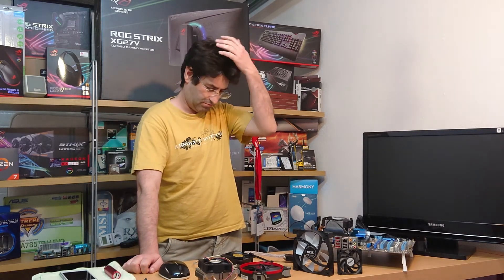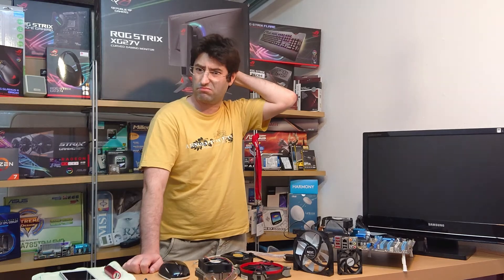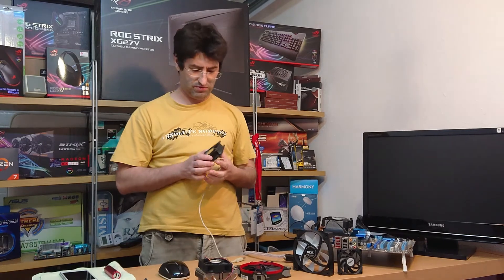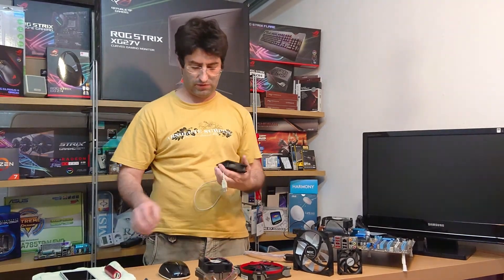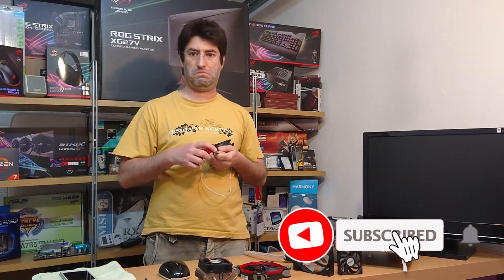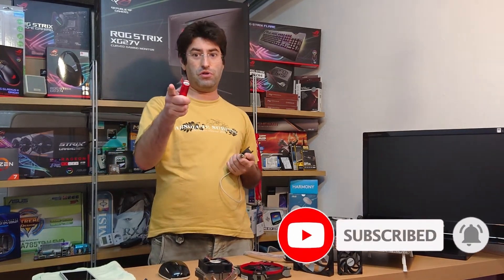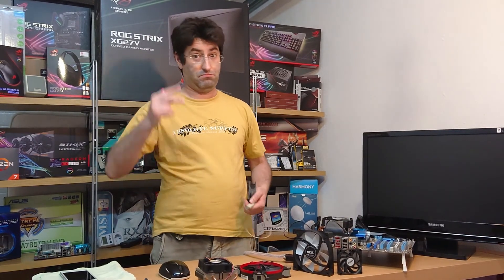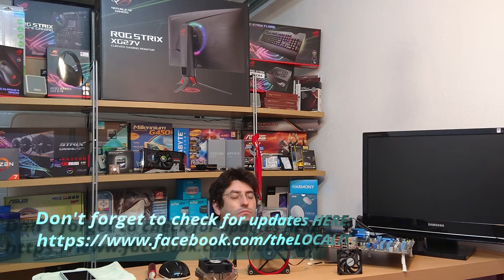In the end, a clean fan system, undervolting a bit, and maybe a haircut — I hope this summer really is cooler than the last one. I hope you liked the clip; if you know the drill, subscribe and share. See you next time, bye!